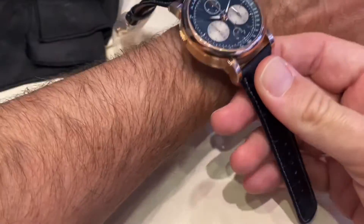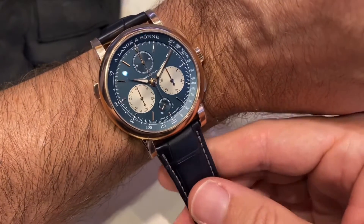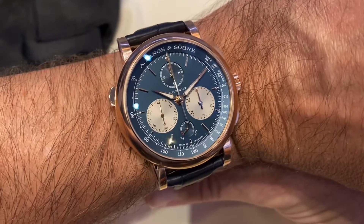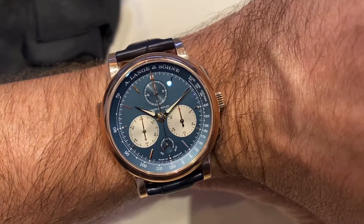In terms of measurements, the diameter is 43.2 millimeters, thickness 15.6mm, and I think it still wears very well on my 17-centimeter quite flat wrist. As you can see, the lugs are proportionate to the case and test the limit of my wrist, but it's still fine.